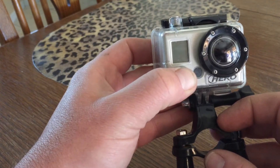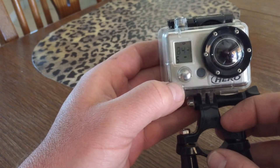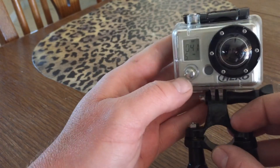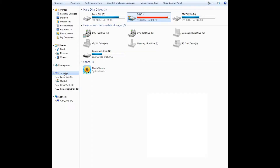I've taped a small note to the bottom of my GoPro case — it doesn't cover any buttons or indicators. On one side it has my name, address, and phone number. On the other side, a fun little note: "Dude, I would return yours."